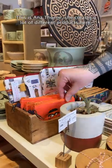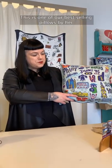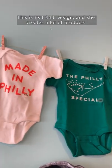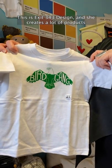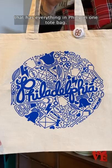This is Anna Thorne. She creates a lot of our different products here. This is one of our best-selling pillows by her — it's got all of your Philly favorites in it. This is Exit 343 Design, and she creates a lot of products, including this great Philadelphia tote bag here that has everything in Philly in one tote bag.